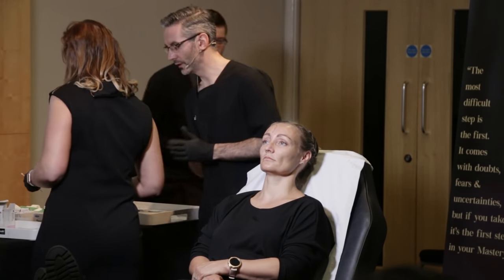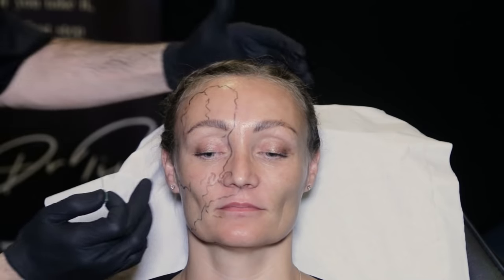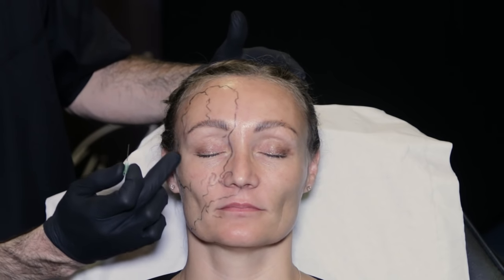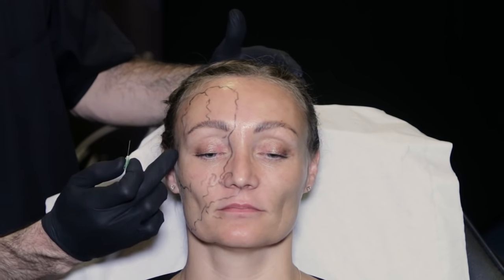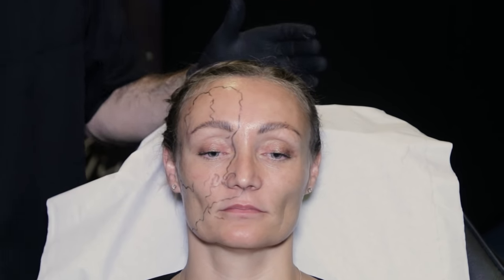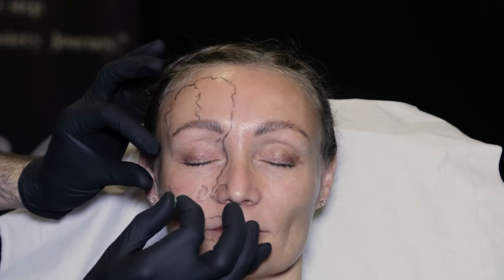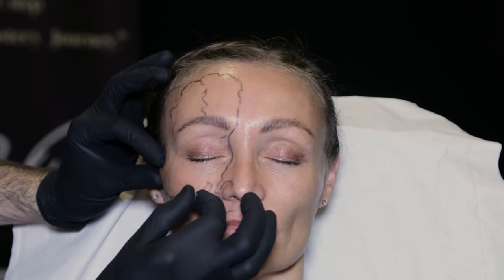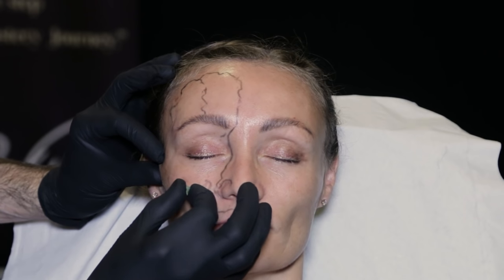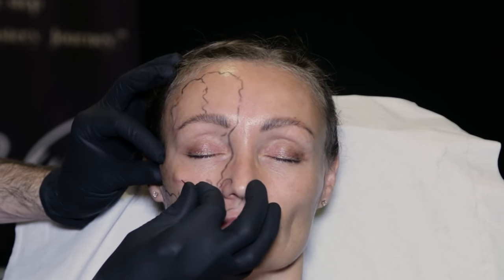I'm going to use Voluma now with a long 25-gauge cannula. I'm going to attempt to lay the first layer of support for her cheek — replacing that lateral fat pad. I'm putting a cannula in and doing a little bit just on top here, just a first pass, and I'll probably adjust that again later. Pilot hole — I'm trying to aim it in the direction my cannula is going to go. I only need to go through the dermis, and now I'm in the hypodermis in the fat.